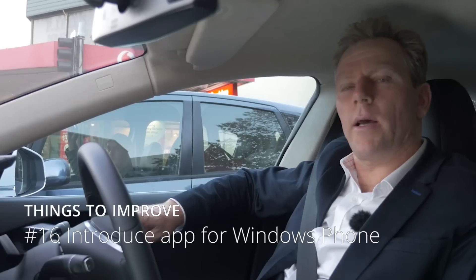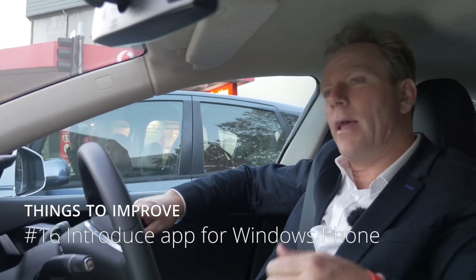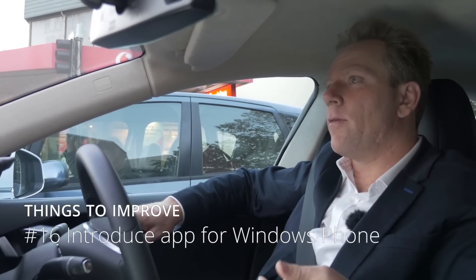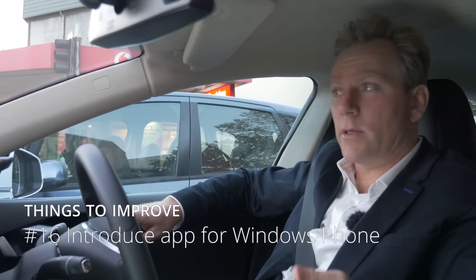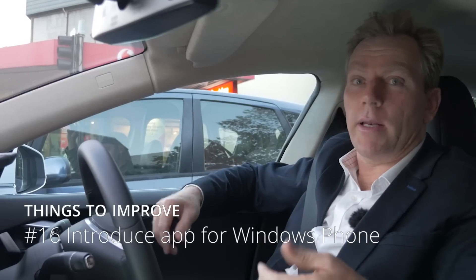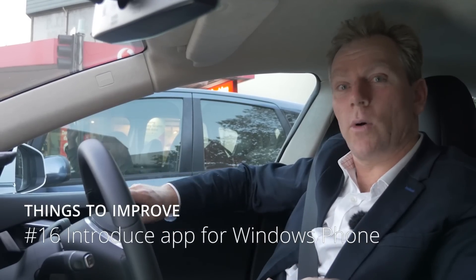I need a Windows Phone app. They have an iOS app for Apple users and an Android app for Google users. I want one for Windows Phone users — and now with Windows Phone 10, you can recompile an Android app, so there's no good reason why we can't have that.